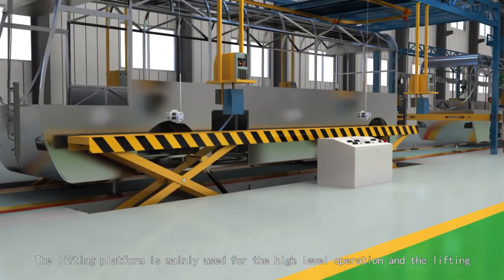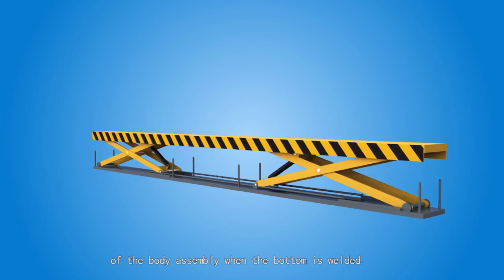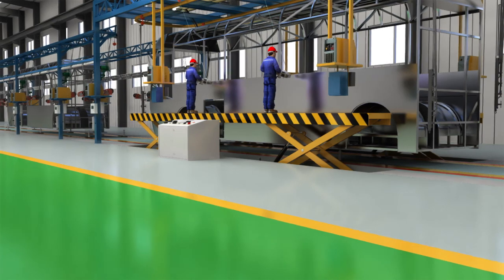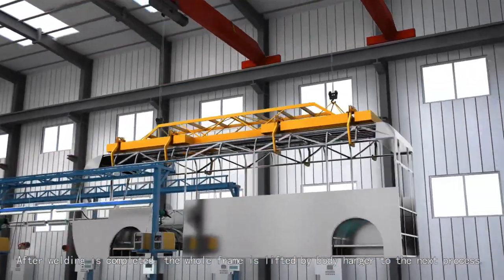The lifting platform is mainly used for high-level operation and the lifting of the body assembly when the bottom is welded. It can be divided into hydraulic and mechanical ones. After welding is completed, the whole frame is lifted by the body hanger to the next process.